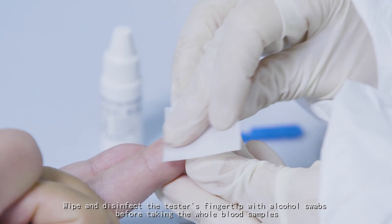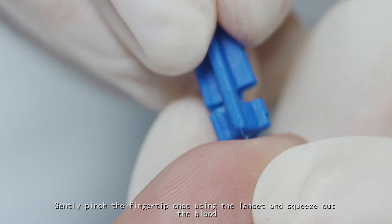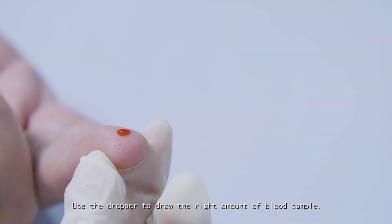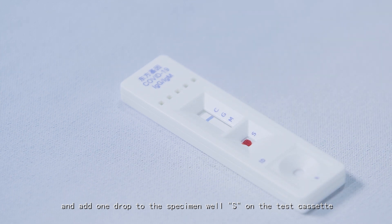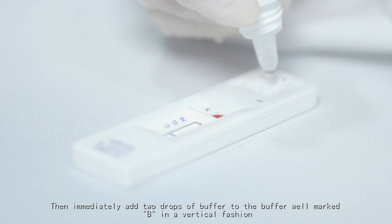Wipe and disinfect the tester's fingertip with alcohol swabs before taking the whole blood sample. Gently pinch the fingertip using the lancet and squeeze out the blood. Use the dropper to draw the right amount of blood sample and add one drop to the specimen well S on the test cassette. Then immediately add two drops of buffer to the buffer well marked B in a vertical fashion.